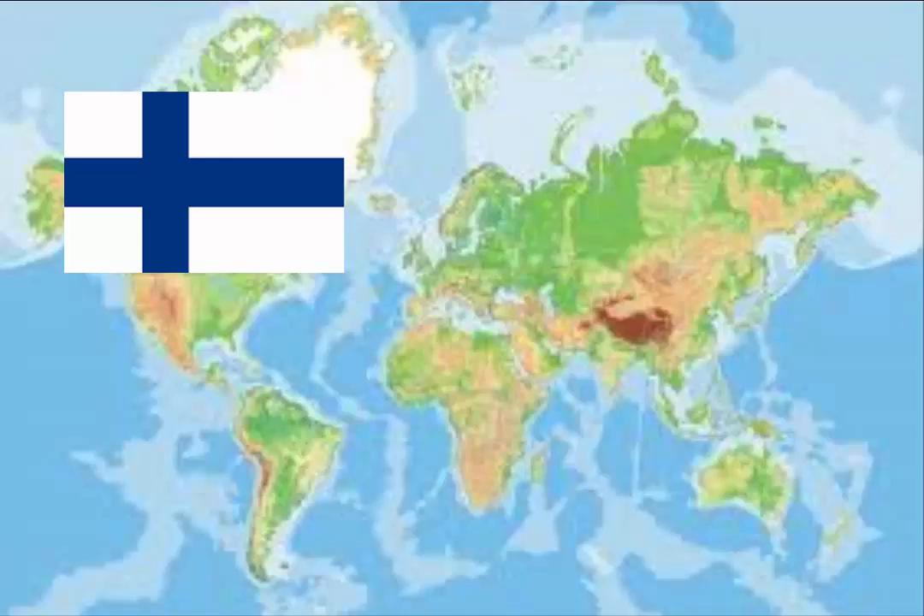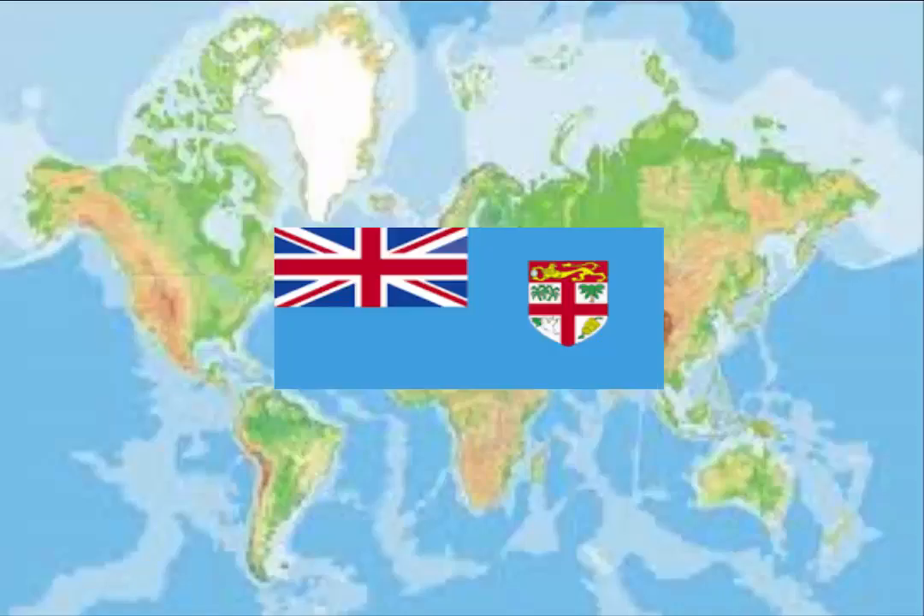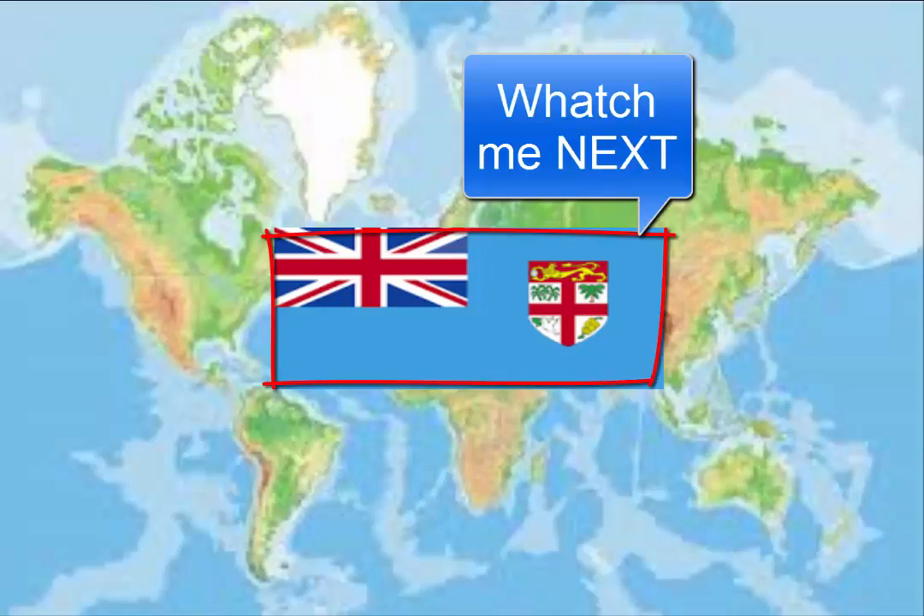Stay tuned for the next episode. I said France at the end but I actually didn't know which country to do — I'm going to do Fiji in the next episode. See you next episode, bye!